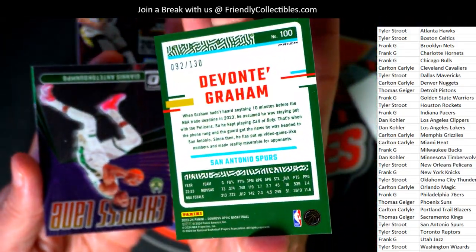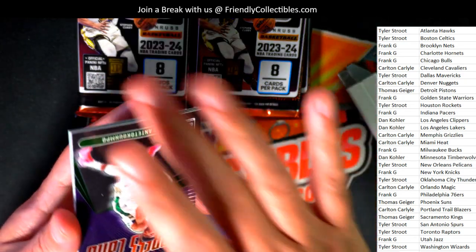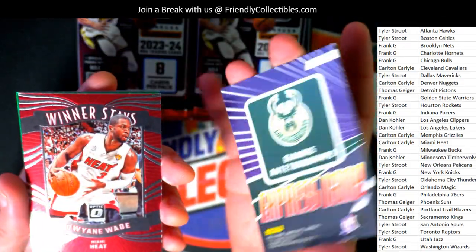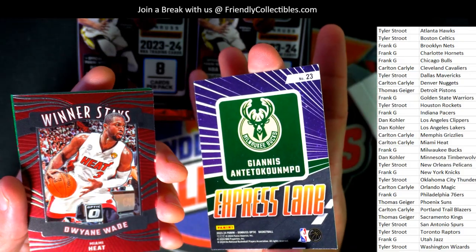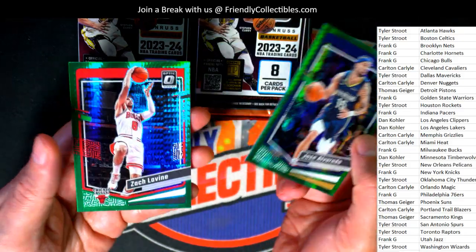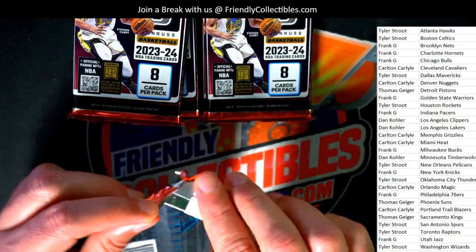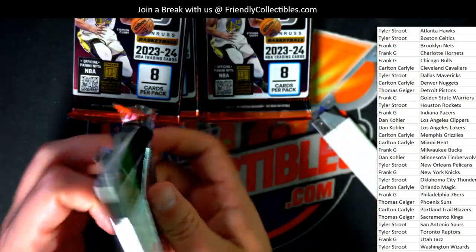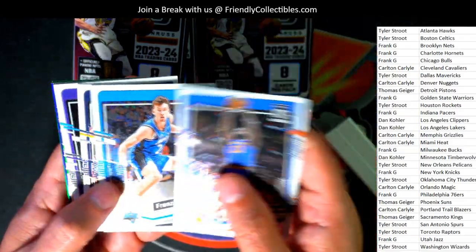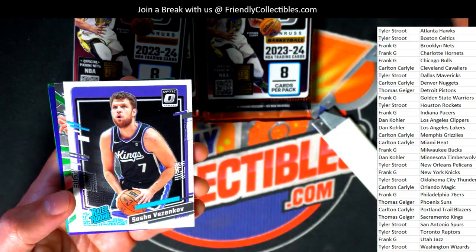Spurs number 230 Prism — Devonta Graham. Express lane. Here come the hypers. Franz Wagner — that's a good one. There's a Kings rate of rookie.